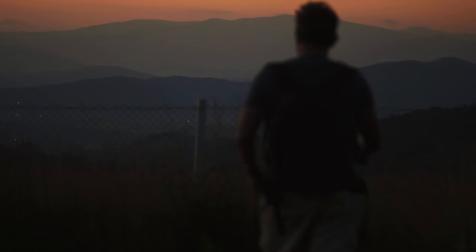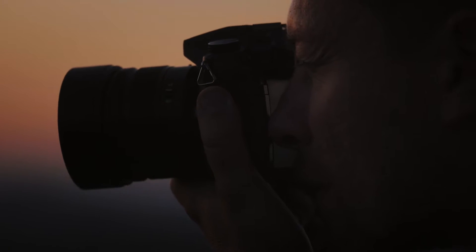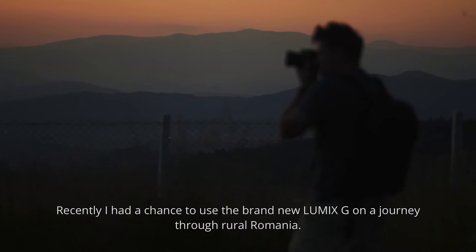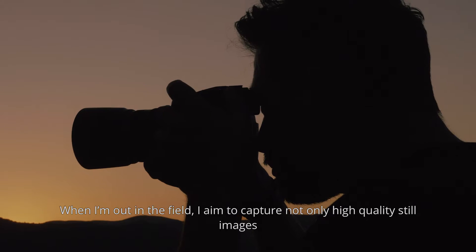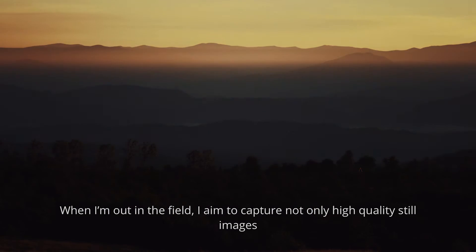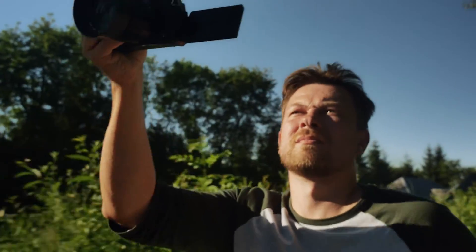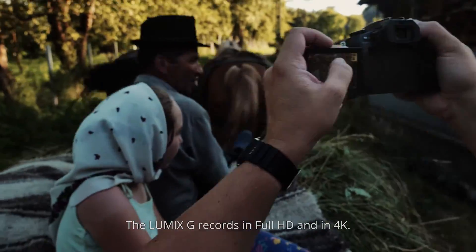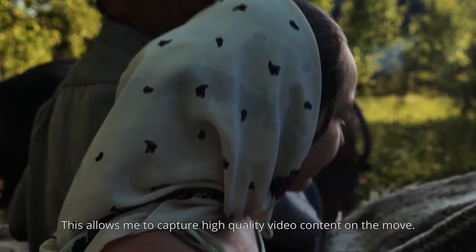Hi, I'm Mitchell Kanashkiewicz, Lumix ambassador and a travel documentary photographer. Recently I had a chance to use the brand new Lumix G on a journey through rural Romania. When I'm out in the field, I aim to capture not only high quality still images, but also dynamic video content. The Lumix G records in Full HD and in 4K, which allows me to capture high quality video content on the move.